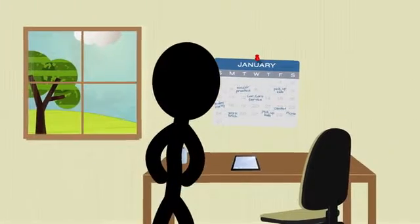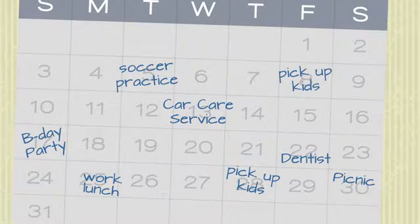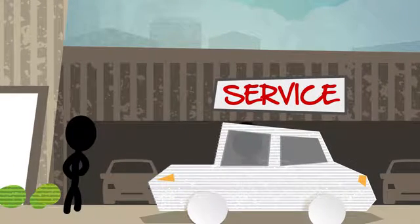Schedule service visits in advance. That way, important work is done at a time that is convenient for you. Just bring your car and coupon book to the service department.